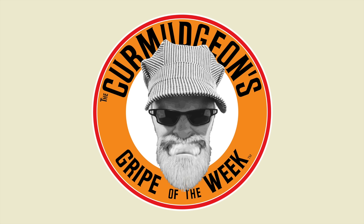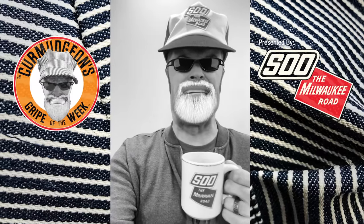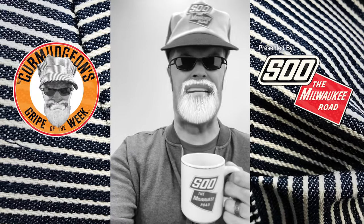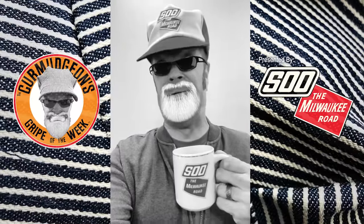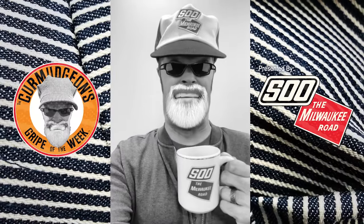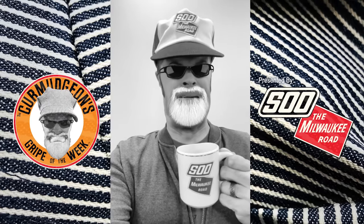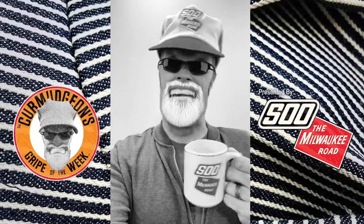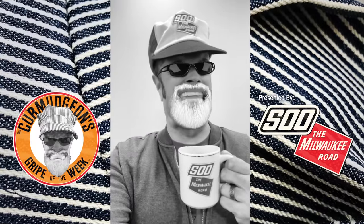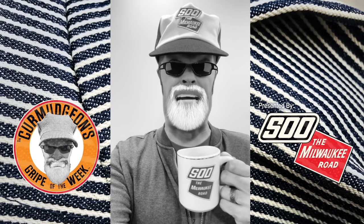Here's the curmudgeon's gripe of the week: it's about creators who brand everything with their logo. Next thing you know, they've got it on a G-string. Coffee cups are safe, hats are okay — but that G-string? Stay away. And that's the curmudgeon's gripe of the week.